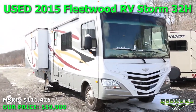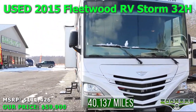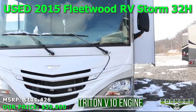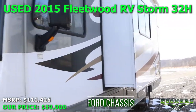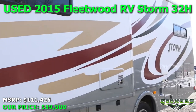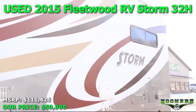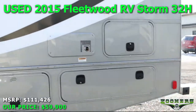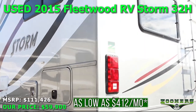This is the used 2015 Fleetwood Storm 32H. This 31-foot gas motor coach has 40,137 miles on it, a 6.8-liter Triton V10 engine, a Ford F-Series Super Duty chassis, 362 horsepower, and an Onan generator. The Storm has 2 slides and sleeps 8 people. MSRP is at $111,426, available at the Zoomers RV price of $9,900, and as low as $412 a month with Zoomers Hustle-Free On-Site Financing.